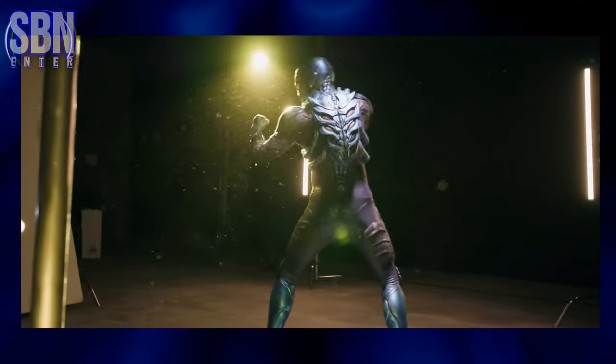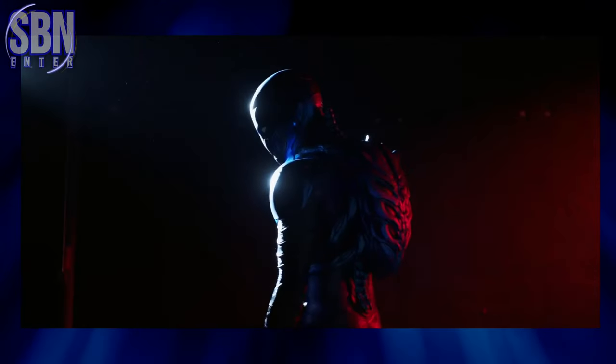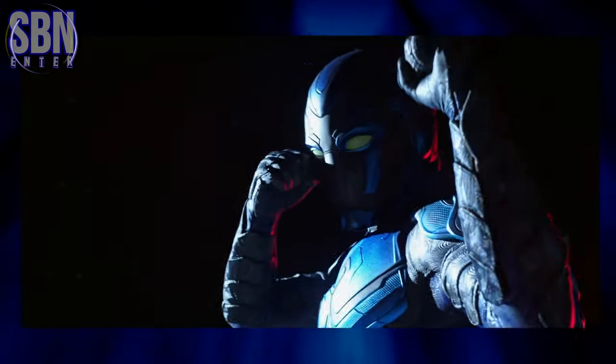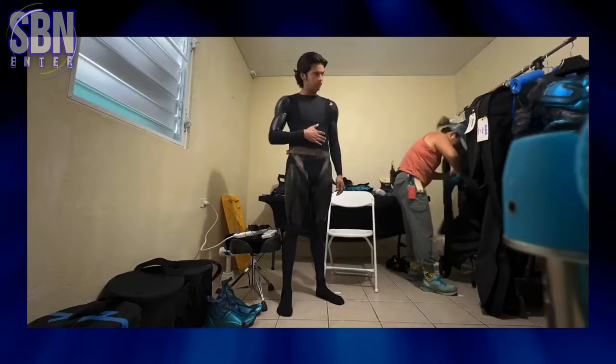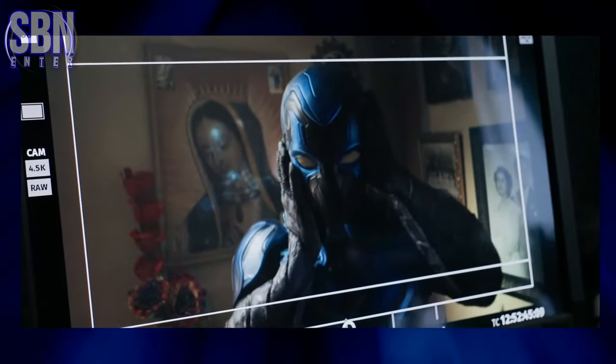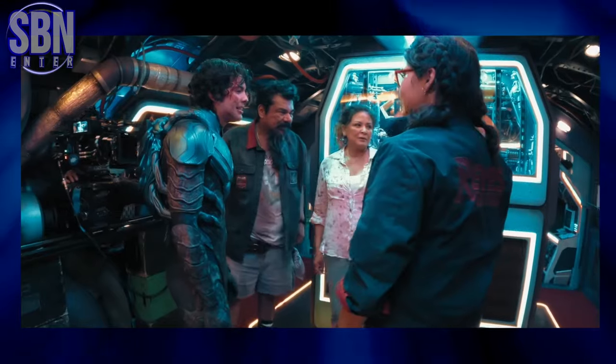Mayes Rubeo says that they used ure jersey, a high-quality wapnet fabric that stretched over Xolo's body. It grabbed every inch of his body and showed everything, so they put an undersuit to cover things up. The shoulder was a one-piece cast urethane. The forearms consisted of two or three different parts.